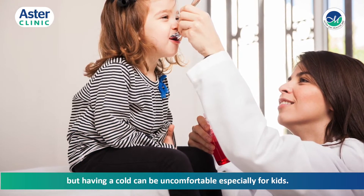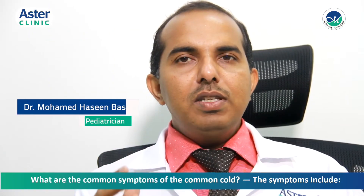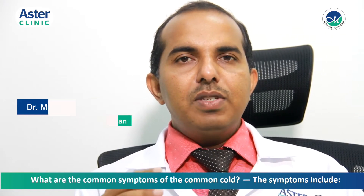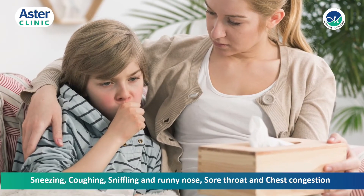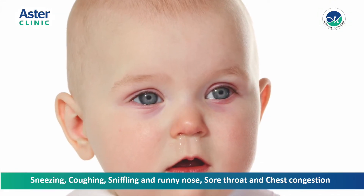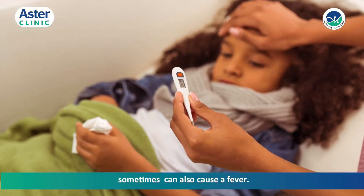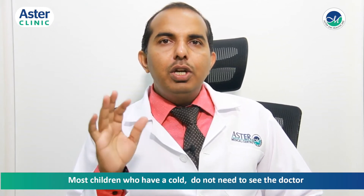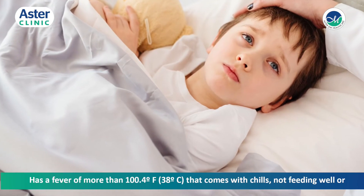Having a cold is uncomfortable, especially for kids. The common symptoms of the common cold include sneezing, coughing, sniffling, runny nose, sore throat, and chest congestion. Sometimes it can also cause a fever. Most children who have a cold do not need to see the doctor.